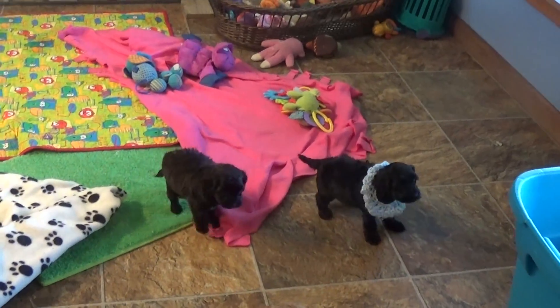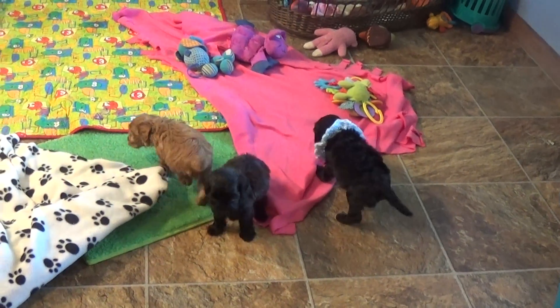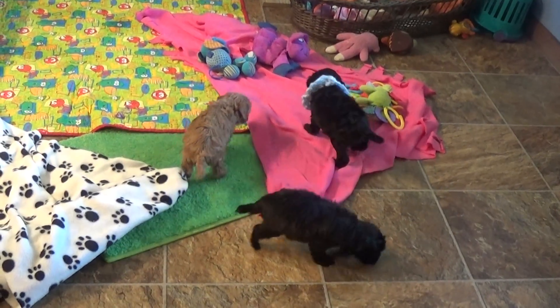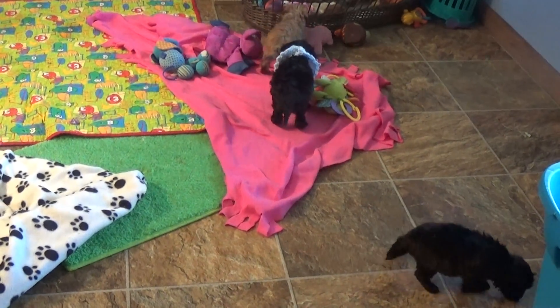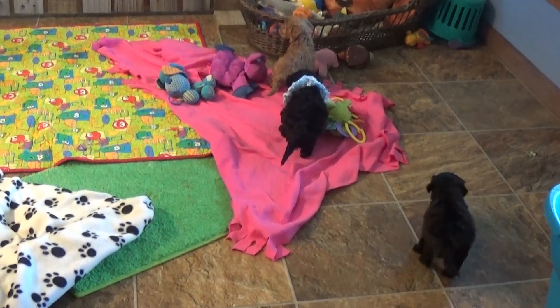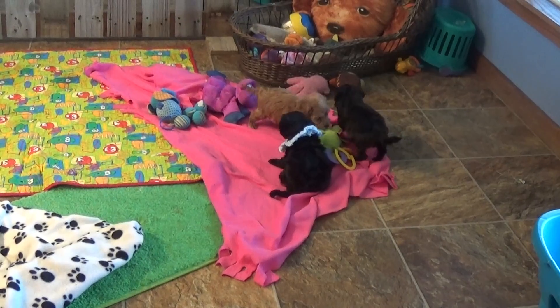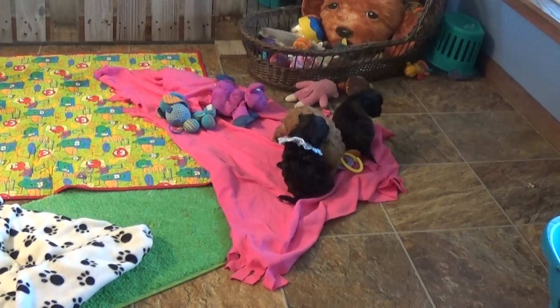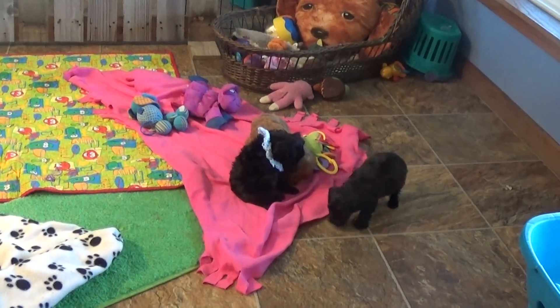They just weaned off mom. And that's Garth saying he wants to be picked up — that's his pick me up line right now.